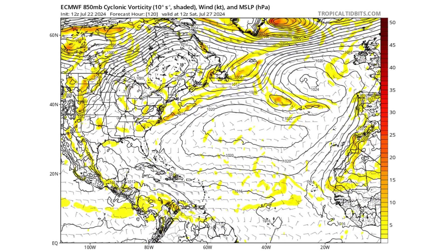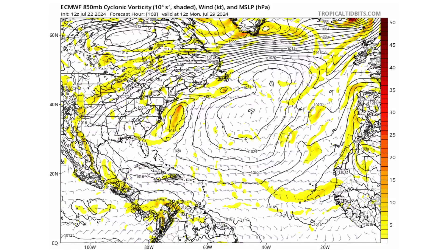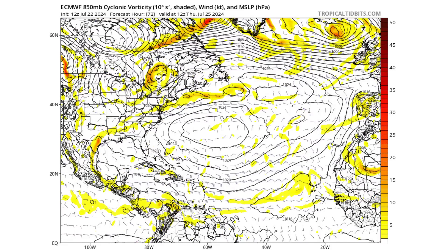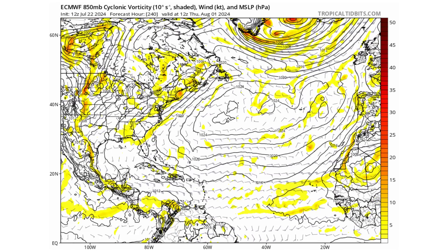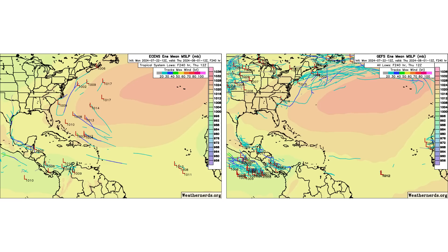Looking at the European model, it shows pretty much the same thing — a tropical wave moving through off the east coast of the United States, with possibly something coming off the east coast developing into a mid-latitude cyclone becoming subtropical. Looking at the ensemble models, support is lacking for tropical development, but the European model does suggest something coming out of the tropics around the Bermuda-Azores High, or something off the east coast is possible. Only a couple of models are showing it, so support is still lacking.